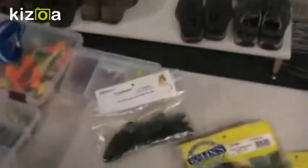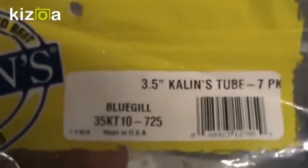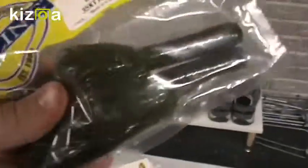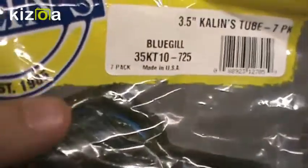Another bait I have by Kalin's are my tubes. This is a 3.5 Kalin's tube in a 7-pack of Bluegill color — they look like dark pumpkin magic, but inside the tube when the tails are going all over there's a little bit of blue in them. That's how they get the Bluegill color.